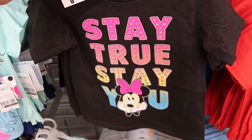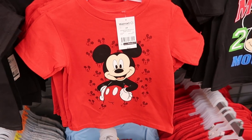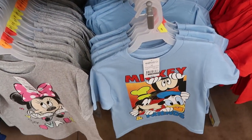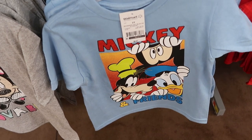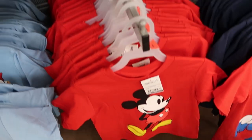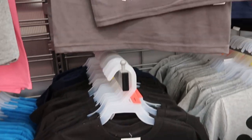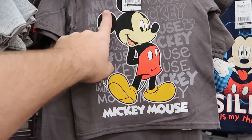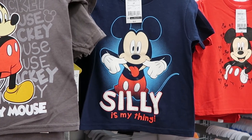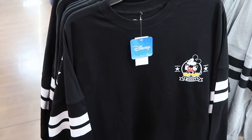Let's run through some kid-sized t-shirts. 'Stay True, Stay You' with Minnie Mouse, $8.97 a piece. Mickey with his hands on his hips surrounded by Mickeys. 'Mickey and Friends' with Mickey, Goofy, and Donald Duck. A classic Mickey Mouse t-shirt. One says Mickey Mouse $28 with all bright colors. Another says 'Mickey Mouse' a bunch of times and then 'Silly is My Thing' in spirit jersey puffy writing with Mickey making a crazy face.